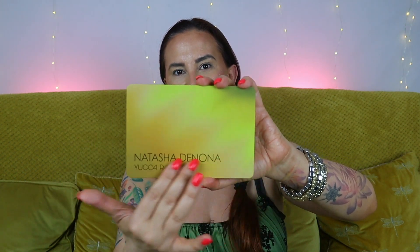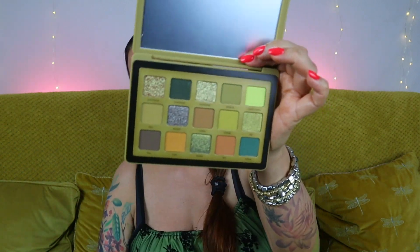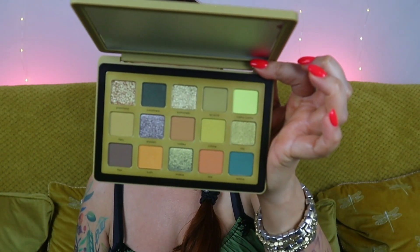This is what the palette looks like. I actually love the design, I think it's so pretty. And let me just show you the shades — isn't it pretty? That looks definitely very promising.